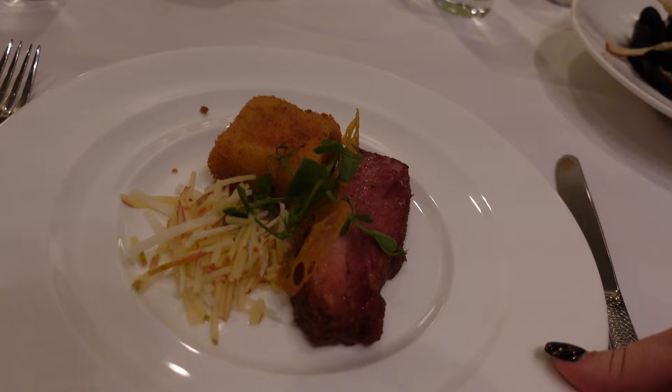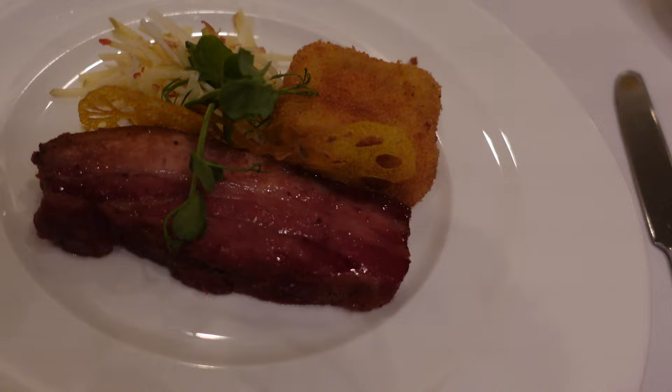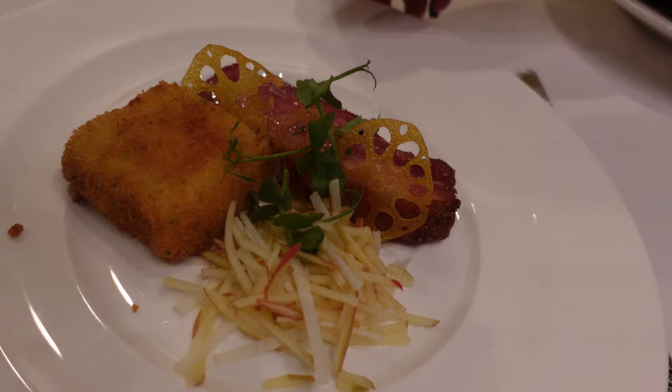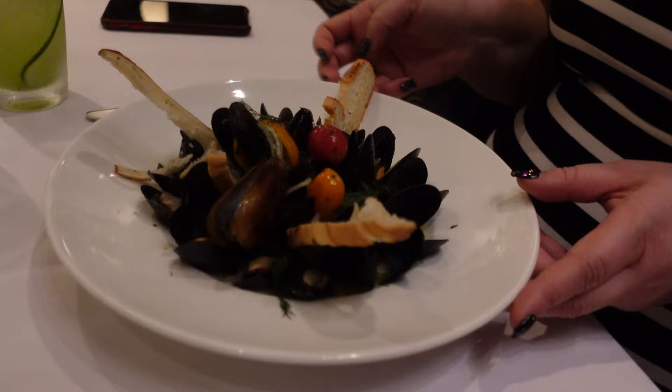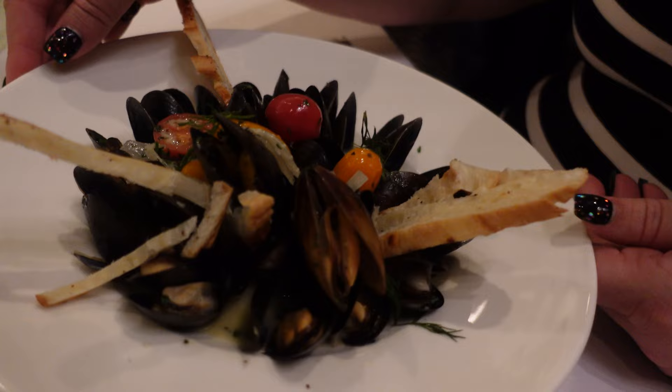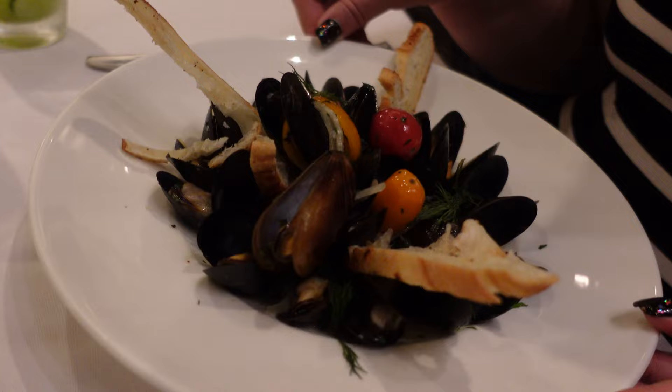Our appetizers have arrived! I got the slow roasted pork belly, which comes with a spiced apple and cherry gastrique. You can see it's a big piece of pork belly — the presentation looks beautiful. And look what Magnus is having — Prince Edward Island mussels with fresh herbs and chardonnay broth. Wow, that looks spectacular! This is a lot of mussels — I didn't expect that. It's good for the price, why not?